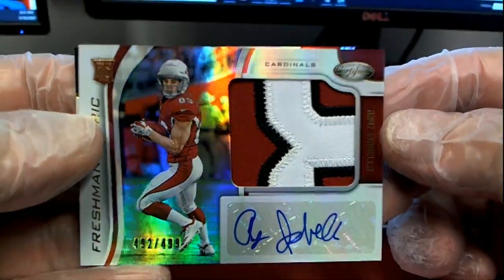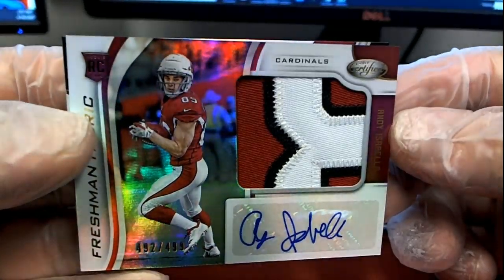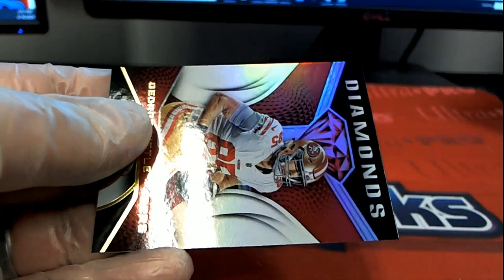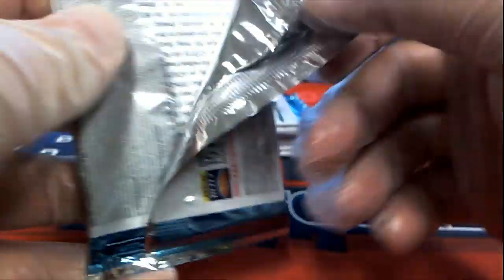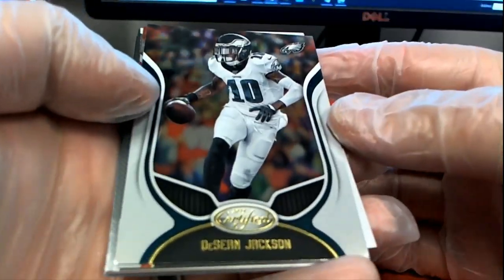Joey Bosa. Josh Allen, Darius. Here we go — Dillon Mitchell, 374 of 399, right there for the Vikings. There's a deck seal of approval. Gotta hop in, man.